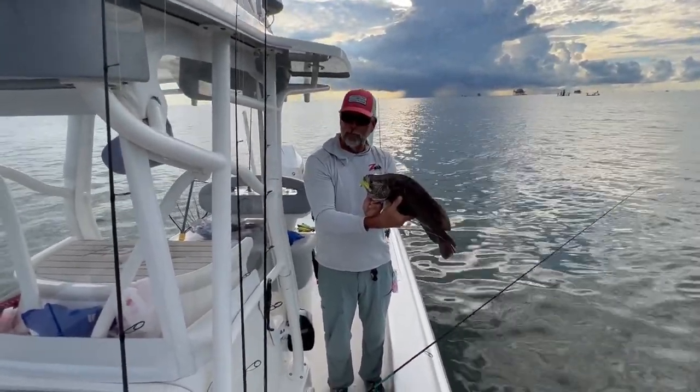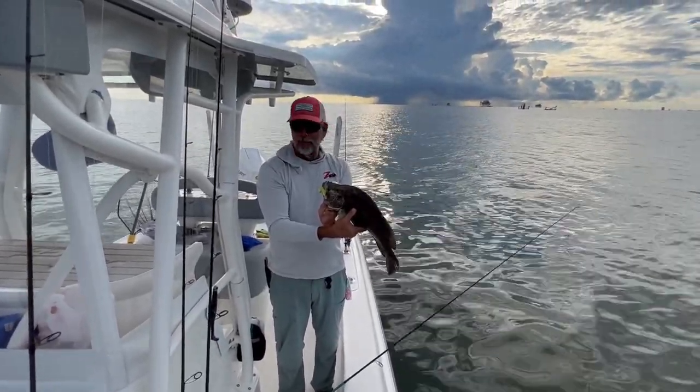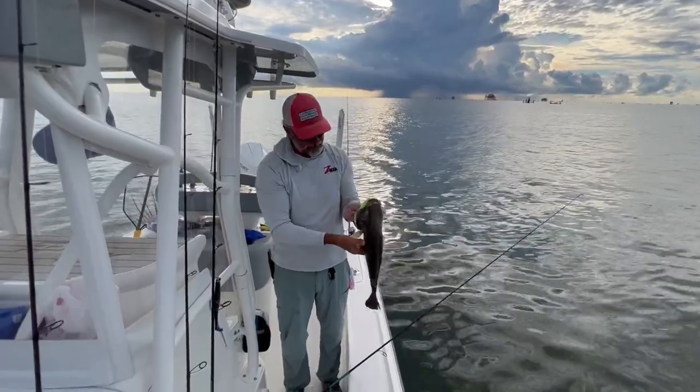Is this one going for a ride, or is this one going back in the drink today? That's up to you, sir. I'm fine with putting them back. Okay, let's do it. Awesome.